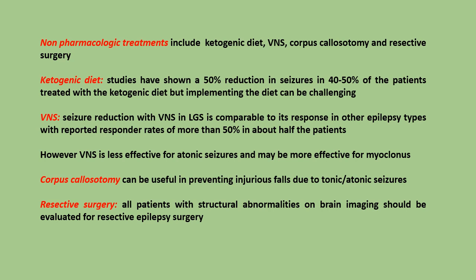However, VNS is less effective for atonic seizures and may be more effective for myoclonus. Corpus callosotomy can be useful in preventing injurious falls due to tonic and atonic seizures. All patients with structural abnormalities on brain imaging should be evaluated for resective epilepsy surgery.